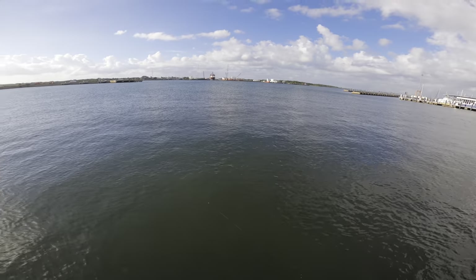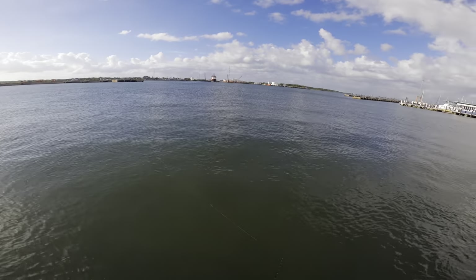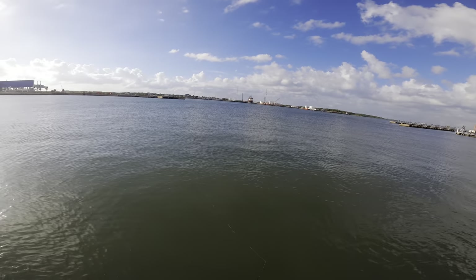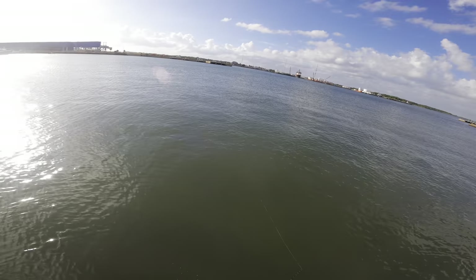And then they had this white gulp shrimp which I have been using for the first time ever this year for flounder. I used to think these things suck because they have no action - they're pretty much just a stick bait - but we've been killing them the last couple weeks and they last a lot longer than a curly tail.